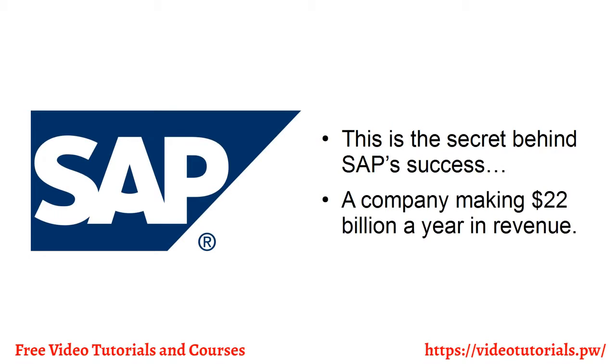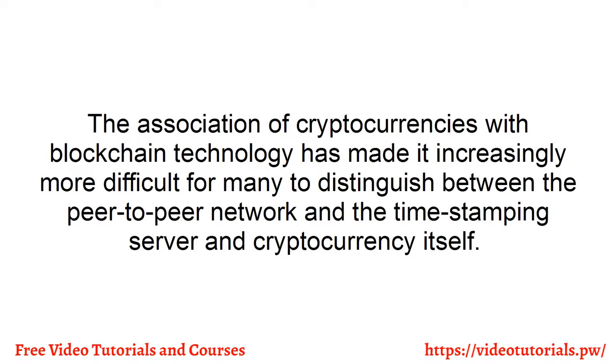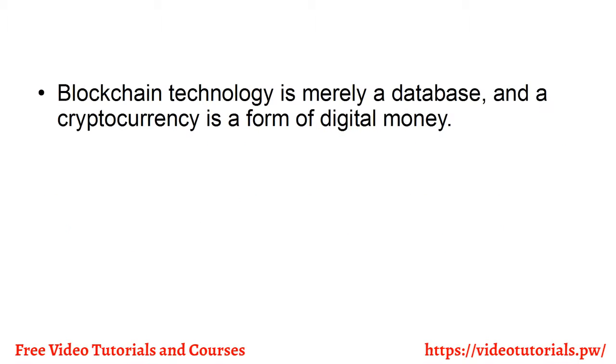Don't launch your business as a token. The association of cryptocurrencies with blockchain technology has made it increasingly more difficult for many to distinguish between the peer-to-peer network, the timestamping server, and cryptocurrency itself. Blockchain technology is merely a database, and a cryptocurrency is a form of digital money.